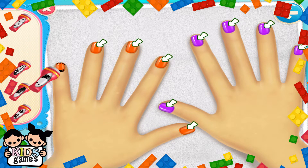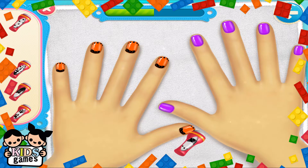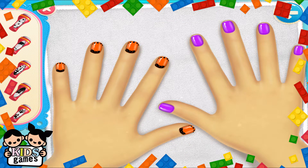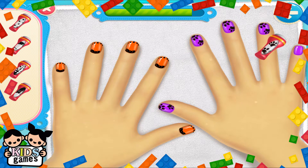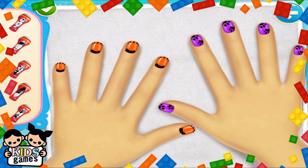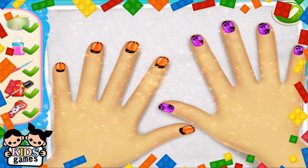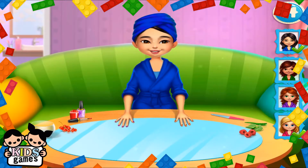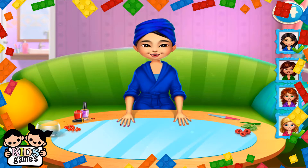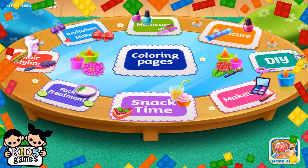They all look pretty. Tasty fruit for soft hands.